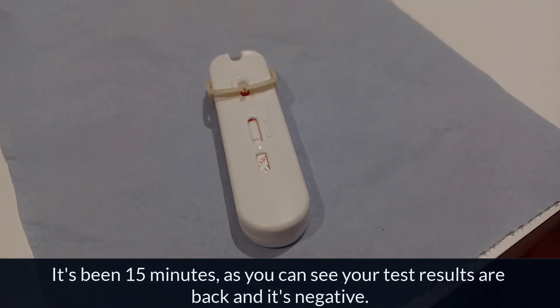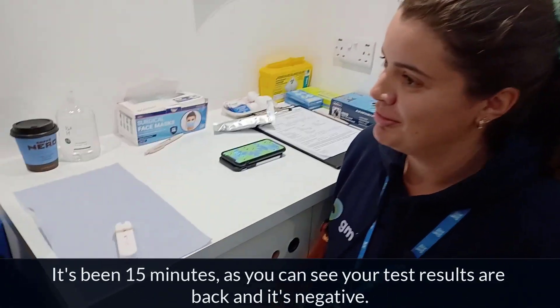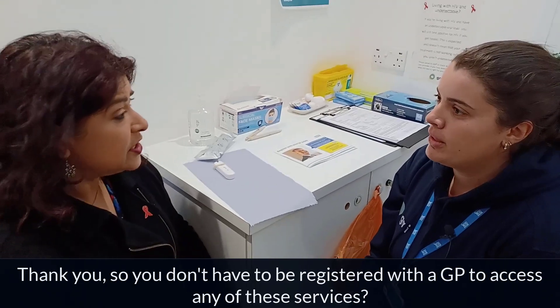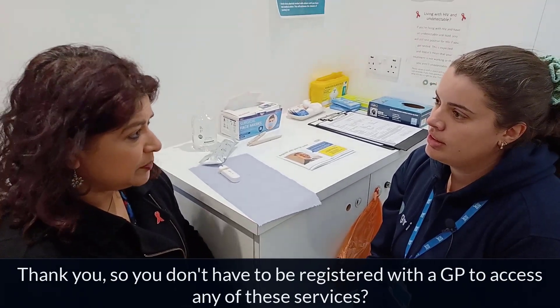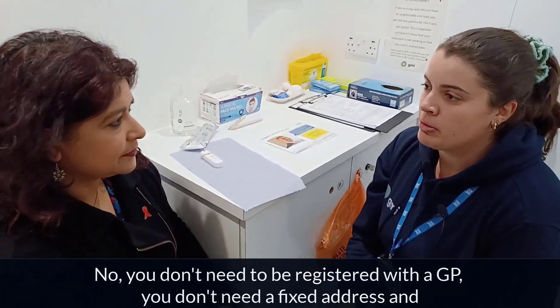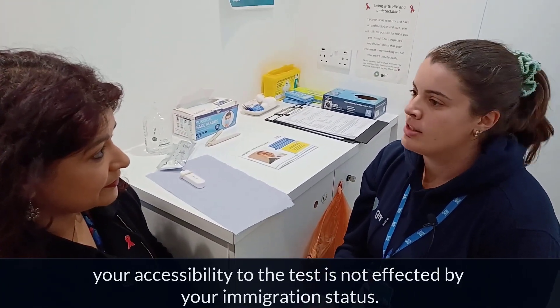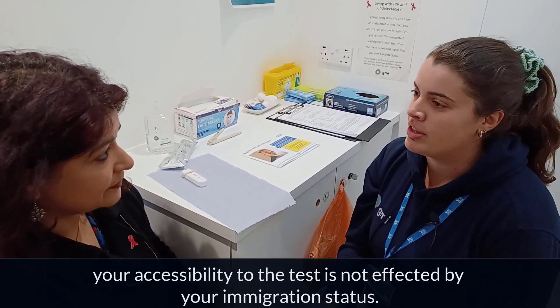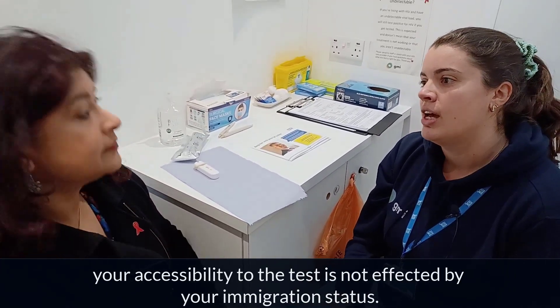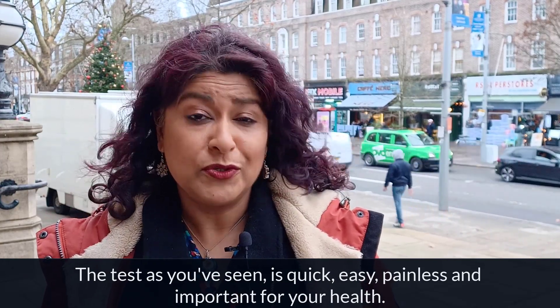It's been 15 minutes and as you can see your results are back — it's negative. You don't have to be registered with a GP to access any of these services. You don't need to be registered with your GP, you don't need a fixed address, and your accessibility to the test isn't affected by your immigration status. The test, as you've seen, is quick, easy, painless and important for your health.